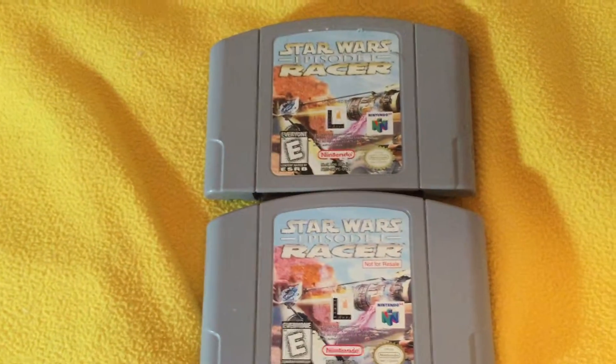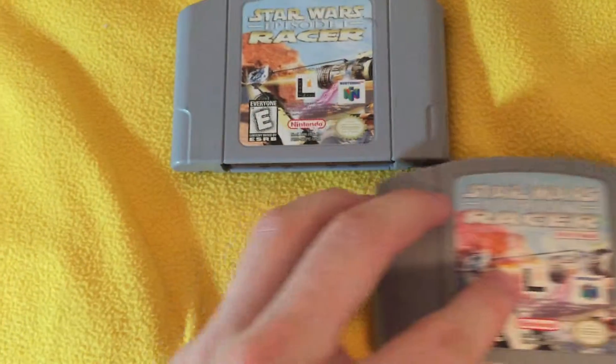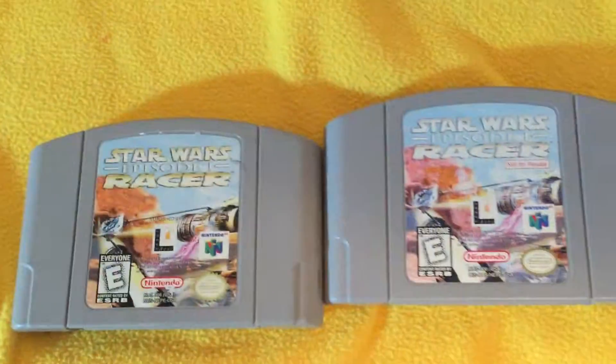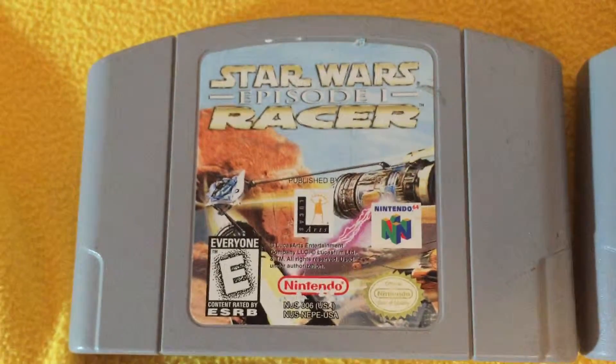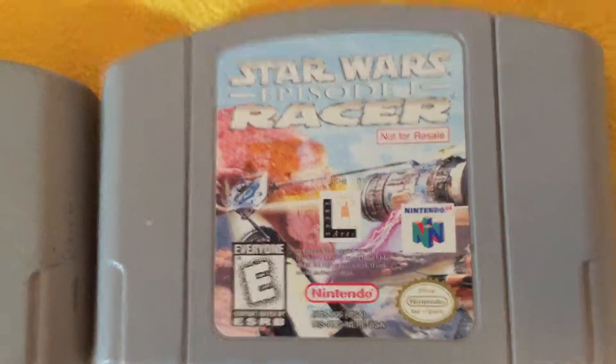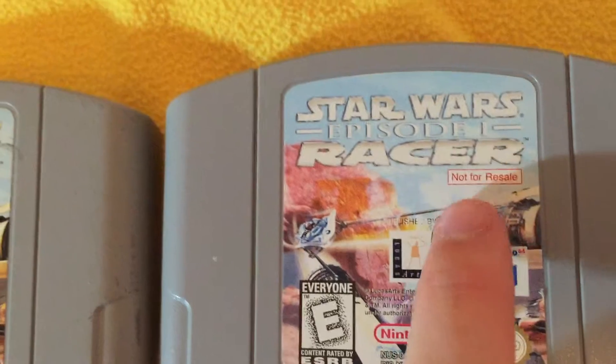I'm going to give you a few examples. First, an example on the Nintendo 64. Here I've got two Star Wars Episode 1 Racer cartridges, and you'll see there is a difference between this one and this one. This one is just the plain, normal one, and then this one — you'll see this 'Not for Resale' sign right there.